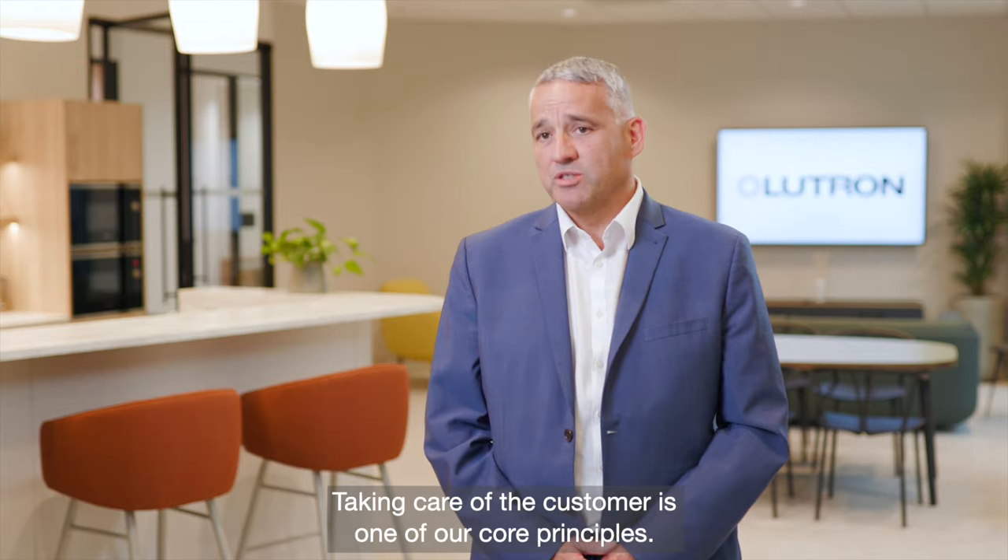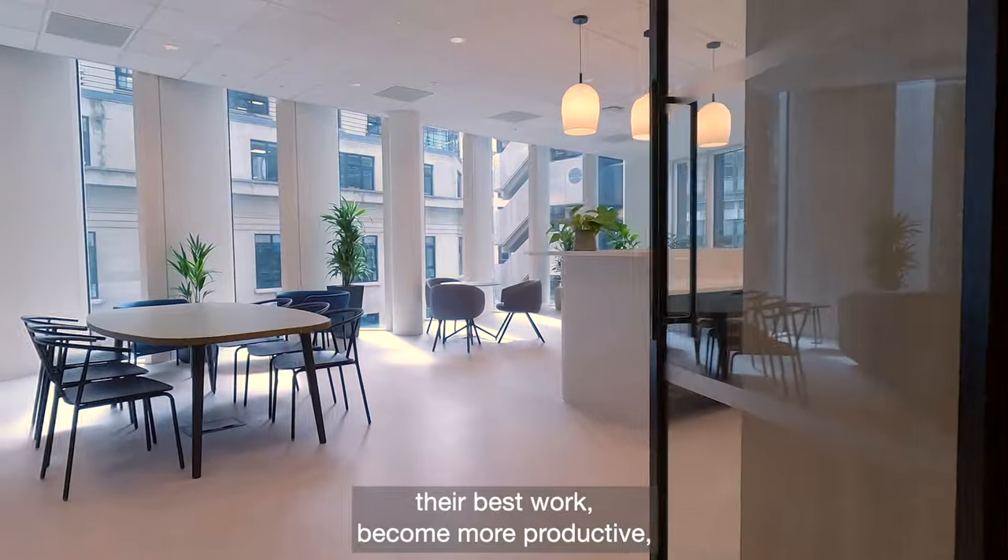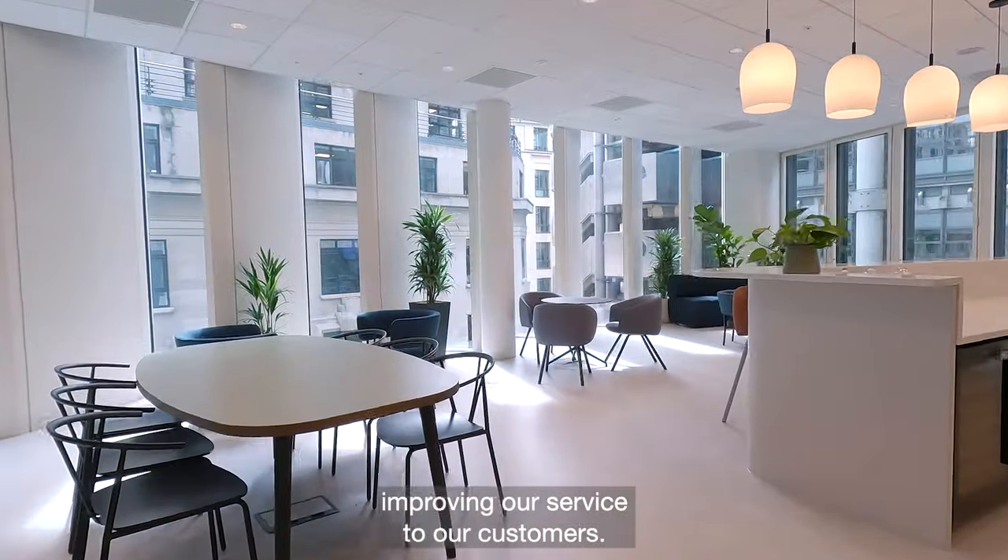Taking care of the customer is one of our core principles. This office provides an environment where people can do their best work, become more productive, improving our service to our customers.